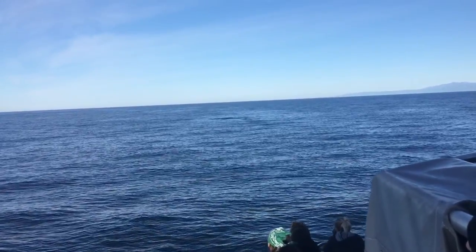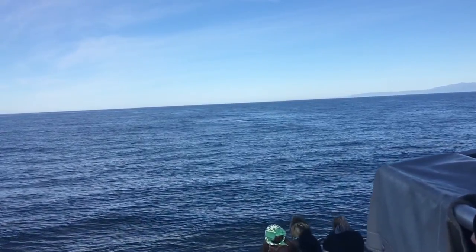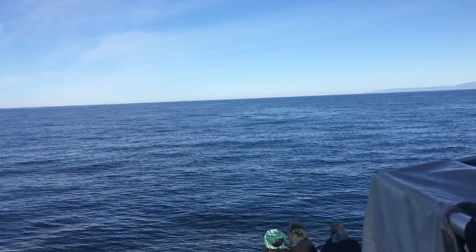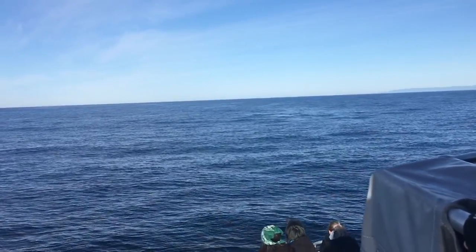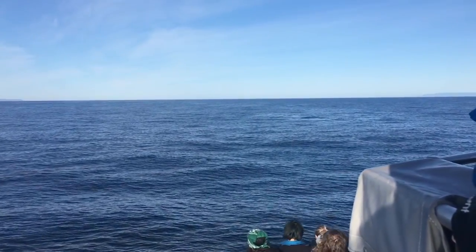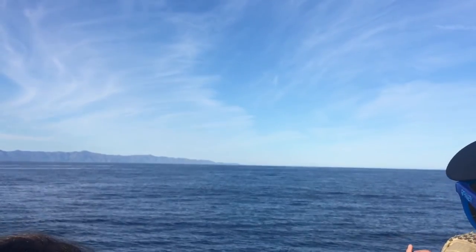You can see that water smoothing at the surface right in front of us — it's called a footprint. There's a whale right below the surface. That'll be a good time to get your cameras ready. Finger on the button.